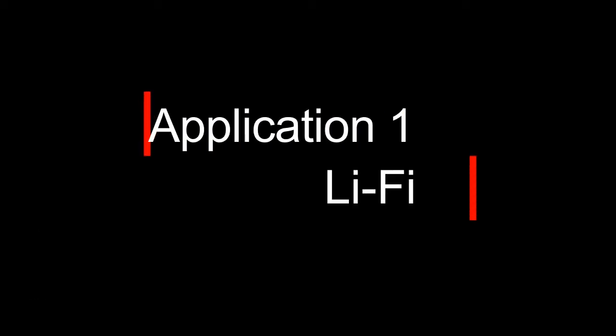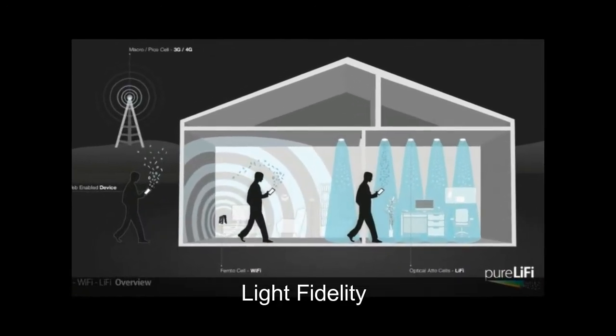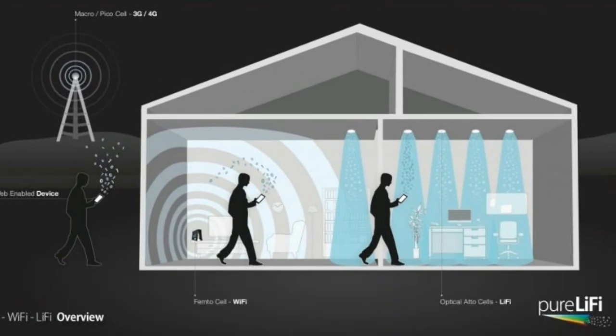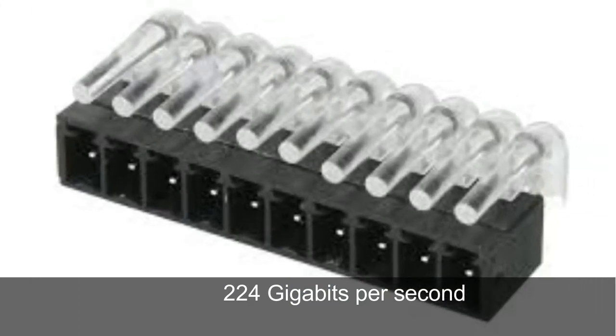First up we have Li-Fi. Li-Fi, or light fidelity, is a data transfer system just like Wi-Fi, but it is based on visible light communication, or VLC system. Li-Fi runs wireless communication at very high speeds. It uses common household LED bulbs to enable data transfer, boasting speeds of up to 224 gigabits per second.